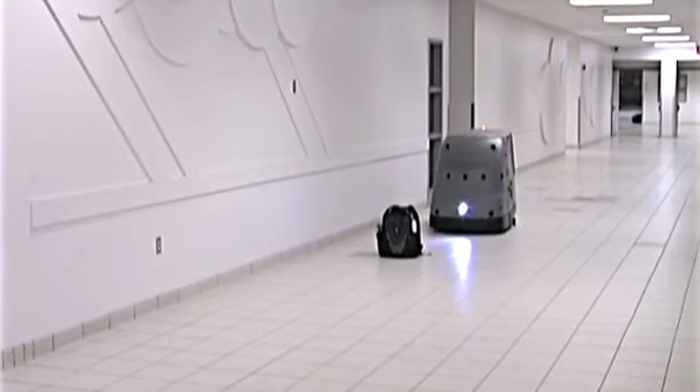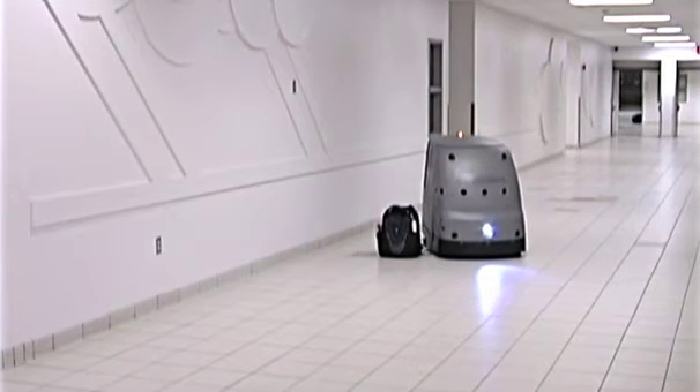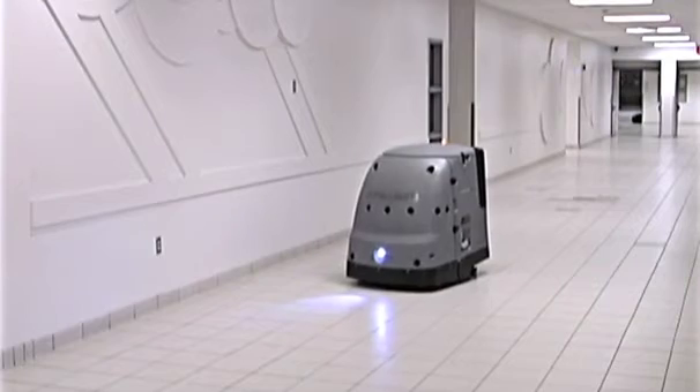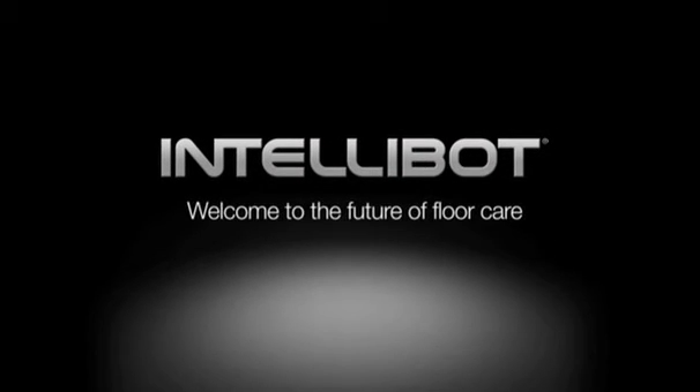IntelliBot robotic floor cleaners save you man-hours, material costs and do a better job of cleaning than manual floor care. IntelliBot is the future of floor care. Contact us for more information on how our scrubber, combination sweeper scrubber or vacuum can meet your facility's unique needs.